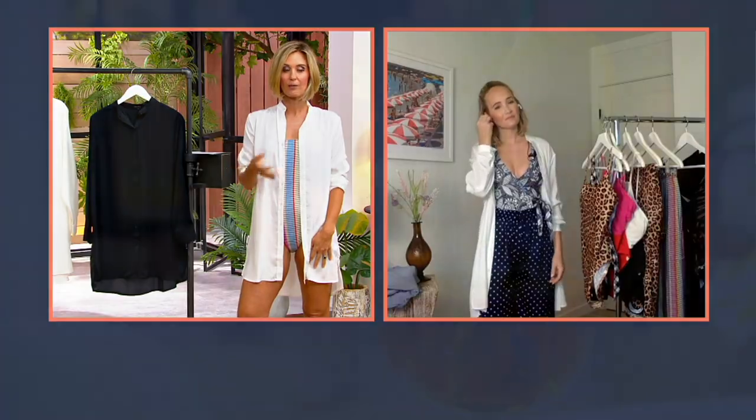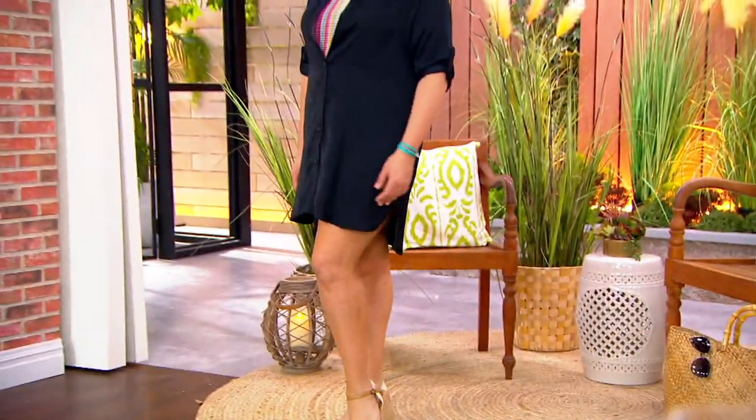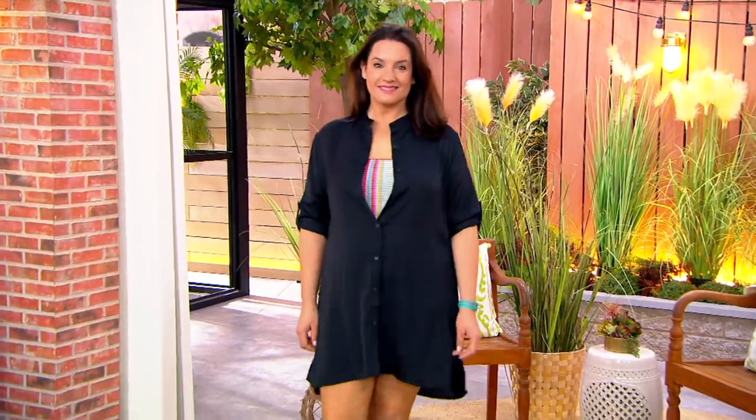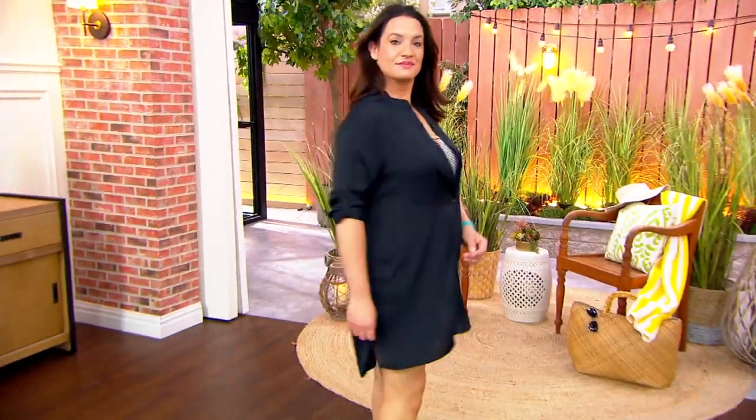I love the black that you're going to see Adrienne in right there. Now, if she had that all the way buttoned up, maybe didn't have a swimsuit on, even as a dress, it would work.